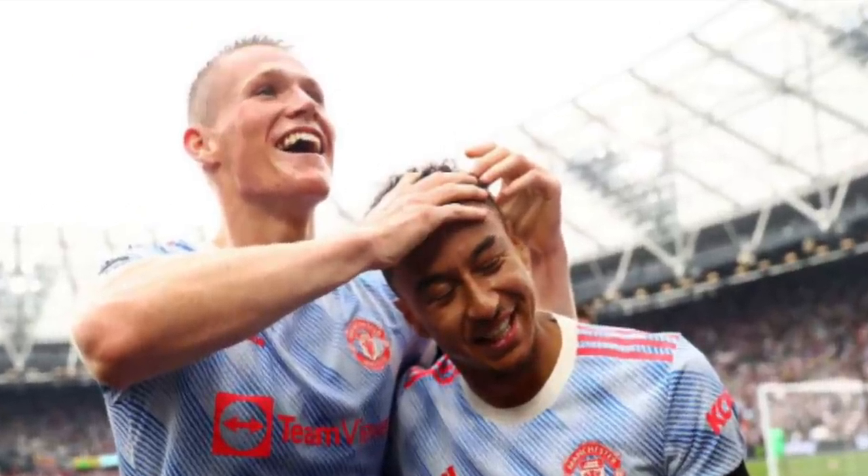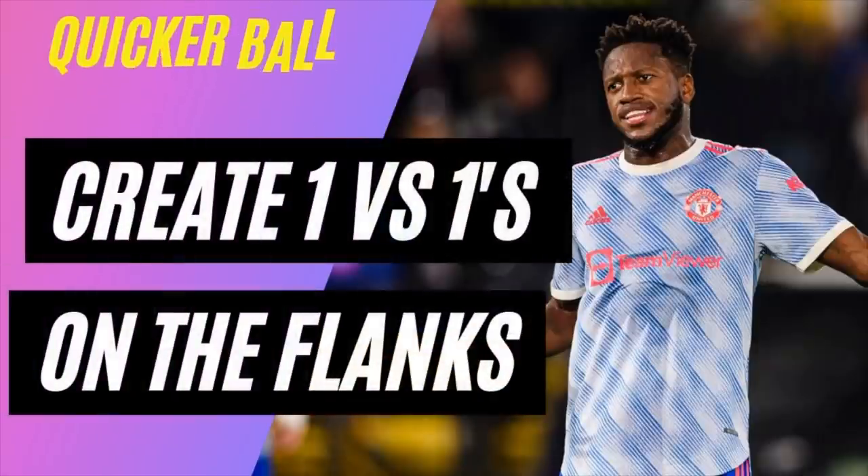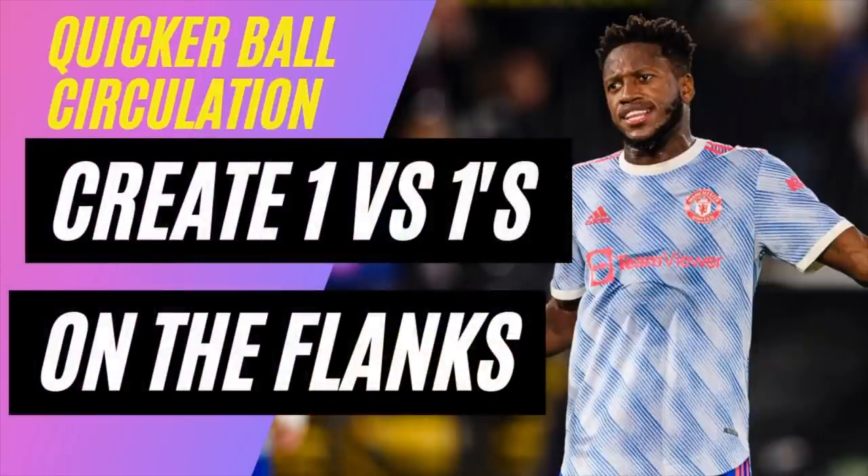West Ham's narrow 4-4-2 meant that Shaw had massive amounts of space on the left flank, and whilst we did see Pogba switch play with long passes a few times, United didn't do this enough. United should have been circulating the ball from right to left and using a long pass more often to free Shaw down the left and create a 2v1 situation in the left channel against Coufal.